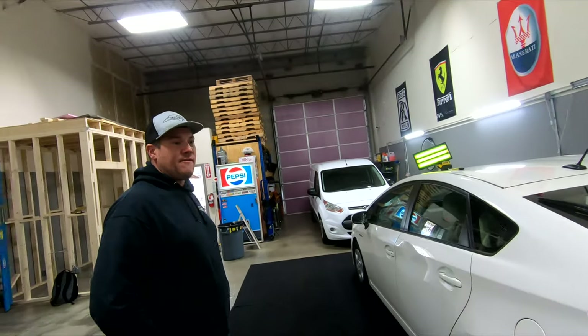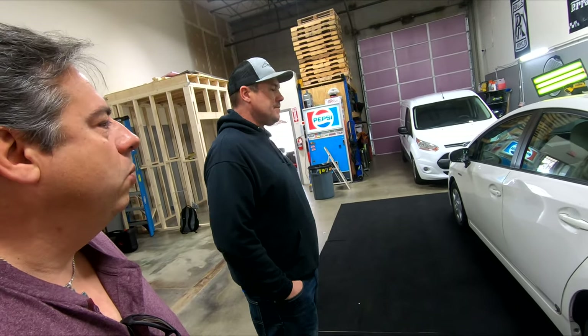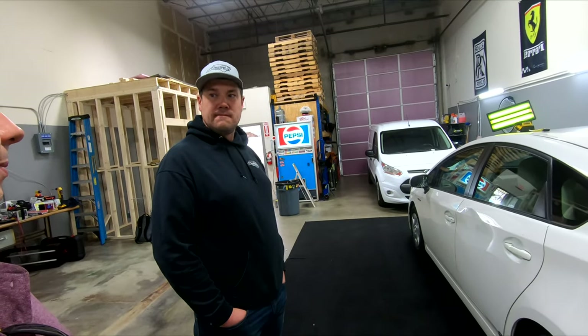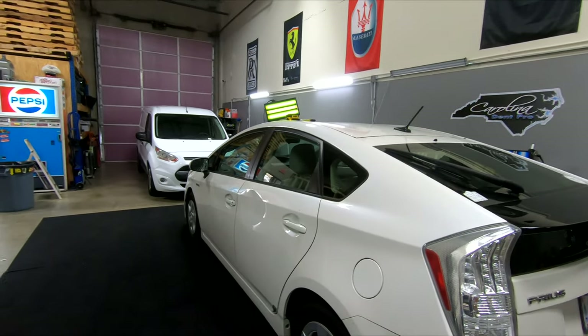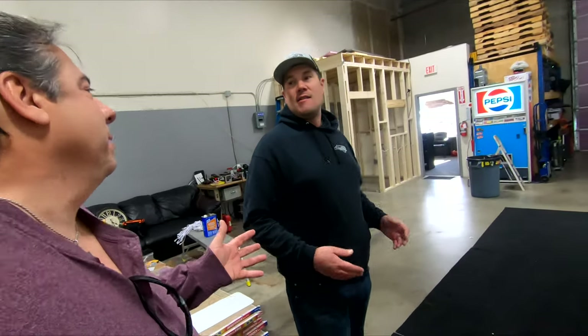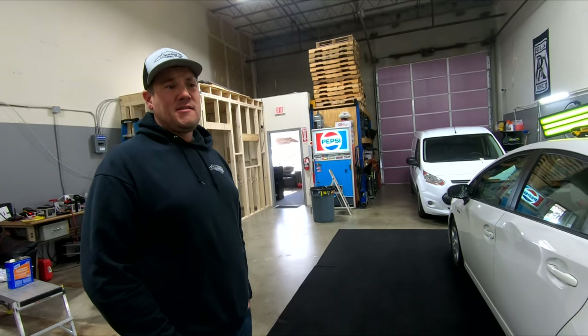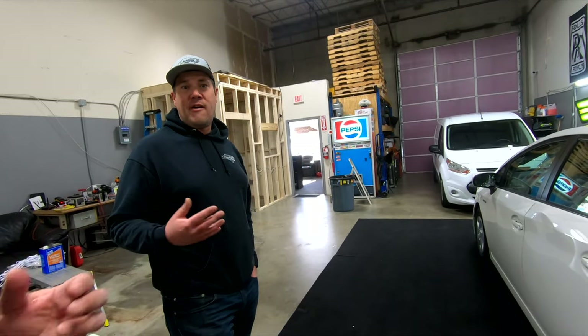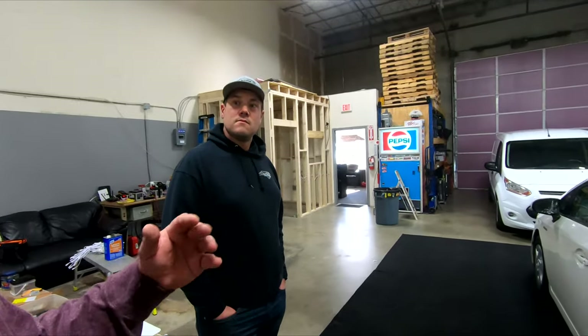Buyers don't want cars with accident history. The host saw a Challenger on CarFax listed with structural damage — meaning frame rail work — yet the seller wanted full price. TC advises that post-collision repair inspection companies exist to evaluate whether repairs were done correctly. If done right, the car can still be a good deal — but you should get a discount accordingly.